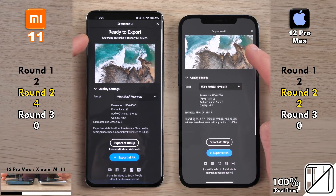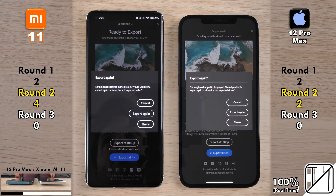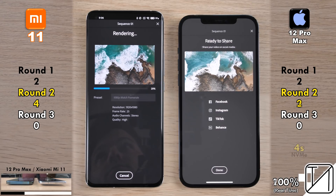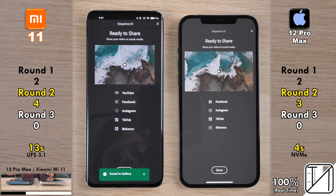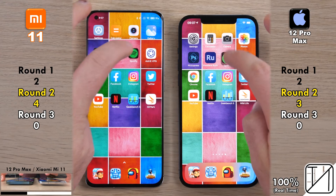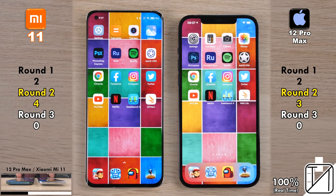We're going to render a 4K 25fps clip compressed down to 1080p at 25fps and hit export. The iPhone completes it in just 4 seconds with its NVMe storage, as opposed to 13 seconds on the Xiaomi with UFS 3.1 storage — almost 10 seconds slower. Even though the Mi 11 is a newer device on the Snapdragon 888 chipset, UFS 3.1 still seems to render things slower.